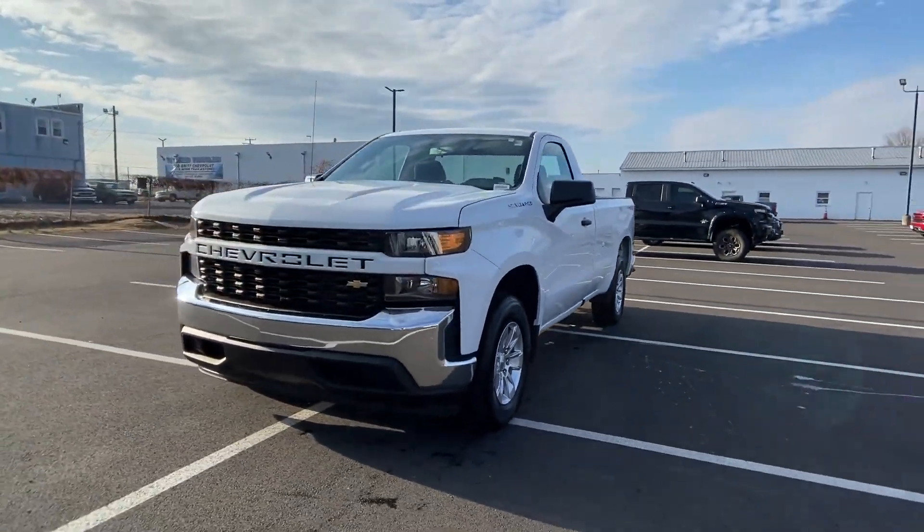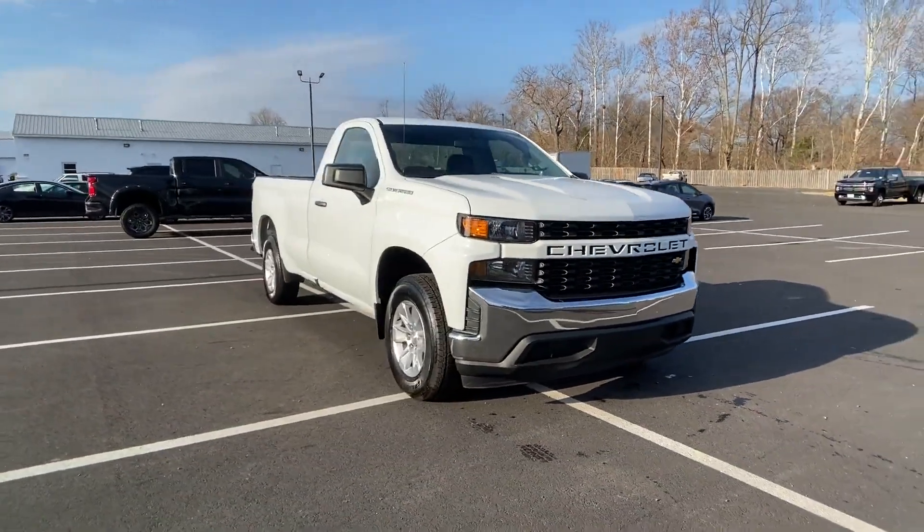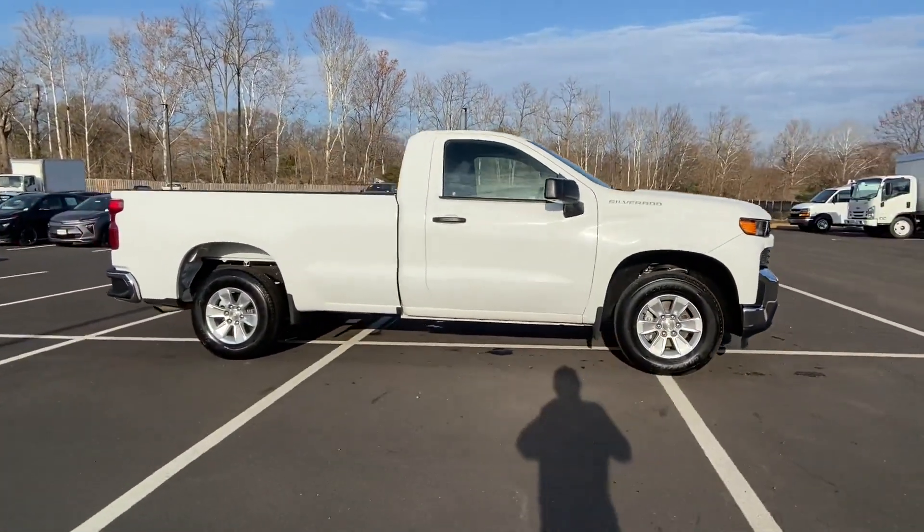2020 Chevrolet Silverado 1500 with less than 9,000 miles on the odometer. This truck delivers style and convenience as well as performance.